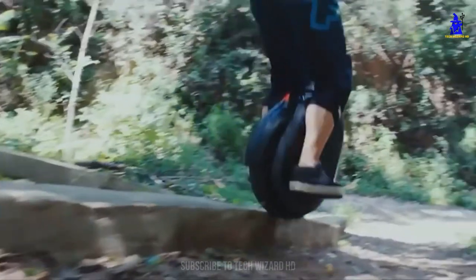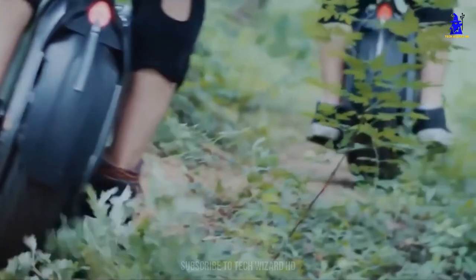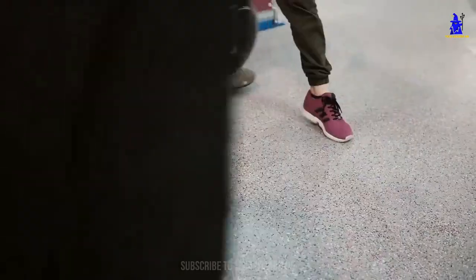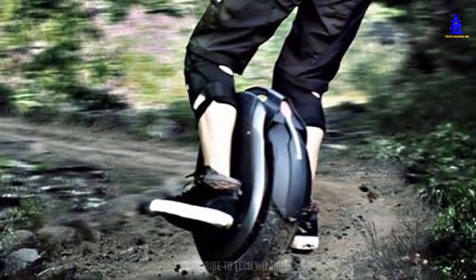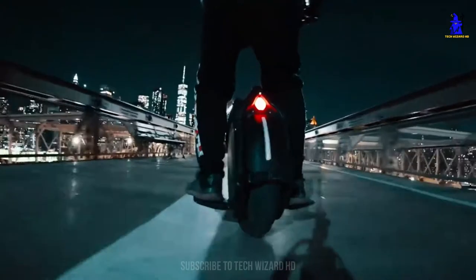The spec list of the Z10 is the length of your arm, but it's not all about the numbers. It's the actual ride that sets this electric unicycle apart from the competition. Just one step onto the Z10 is enough to fill you with unparalleled confidence. It's obvious that the build quality is second to none, and the self-balancing capabilities are industry-leading. This is one tough piece of single-wheeled kit that will take on anything you can throw at it.